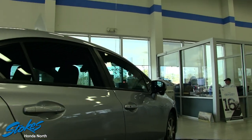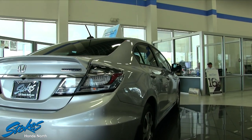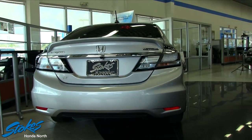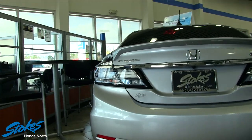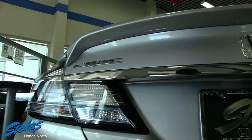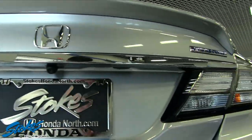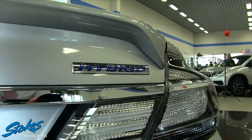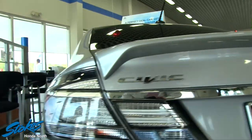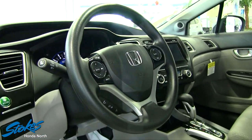Four-door sedan looking good — check out the rear on this car. These taillights are looking nice. You've got the rear deck lid spoiler on the back, and again a backup camera. A lot of nice little tech features on this car, and I'm just loving the chrome trim all around the rear — it blends so nicely with the silver exterior color.